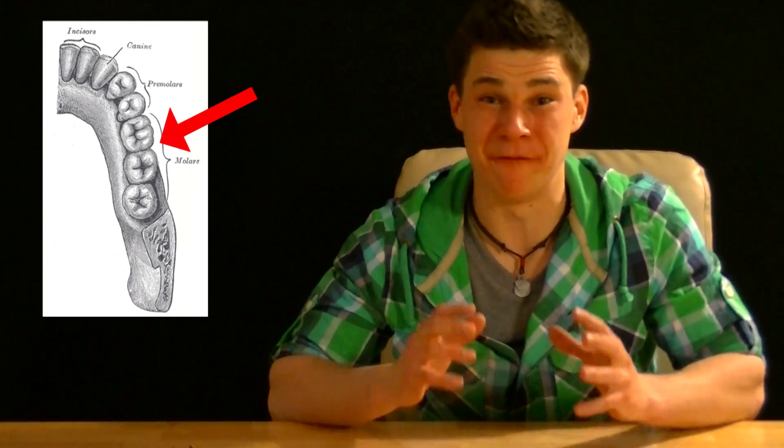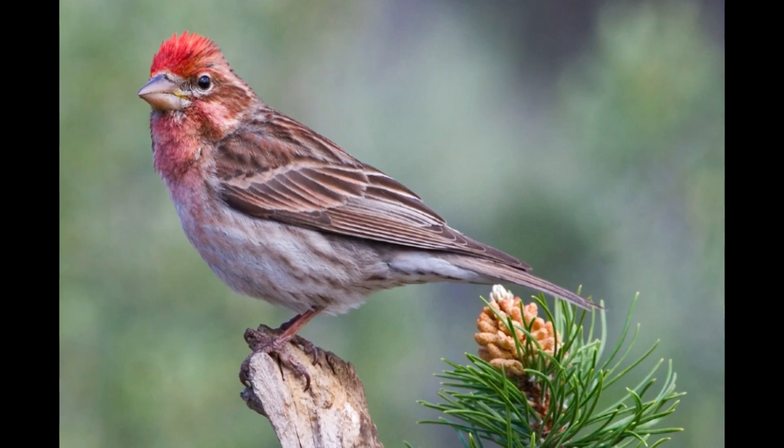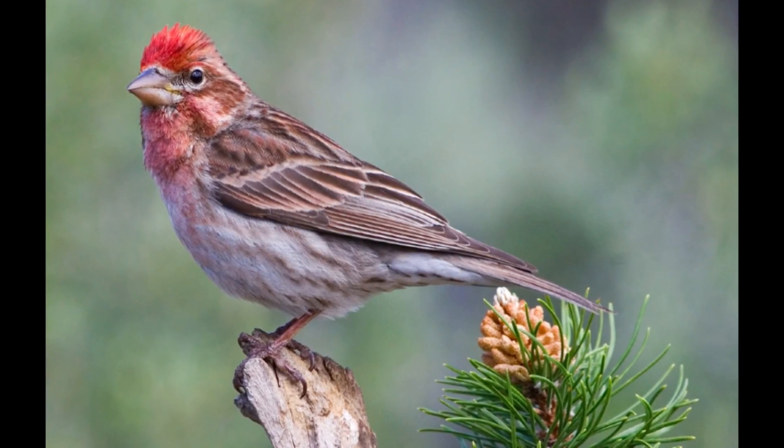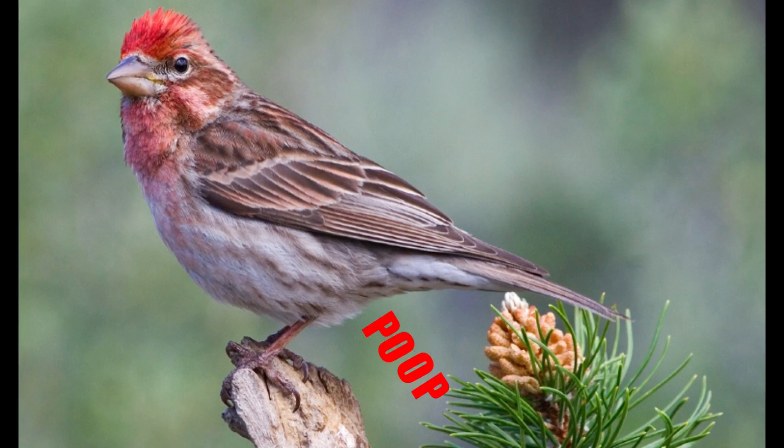But why would a plant produce a chemical that does this? The answer is actually quite clever. Us mammals have molars that we use to grind up food when we eat it. This means that if we were to eat a pepper, the seeds would probably get crushed, which isn't a really good thing for a plant trying to reproduce. So capsaicin is thought to have evolved as a defense mechanism to stop mammals from eating peppers. Birds, however, don't have the same sensitivity in their TRPV1 receptors, which allows them to eat the fruit of a pepper plant and then spread the seeds wherever their droppings land.